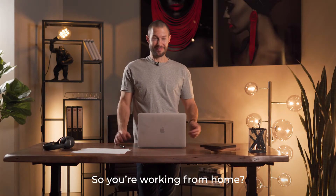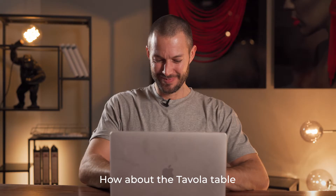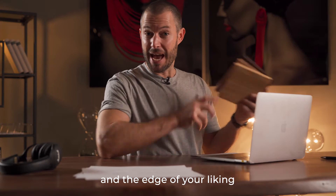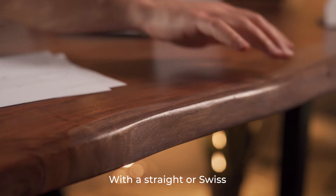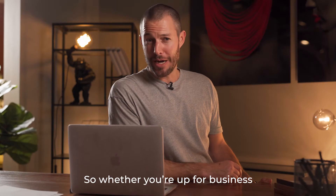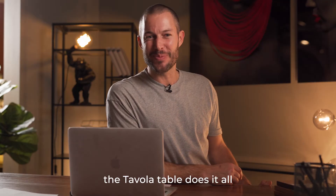So you're working from home? How about the Tavola table? Now you can choose from various table tops and the edge of your liking, whether straight or Swiss or this gorgeous natural wooden edge. So whether you're up for business or down for dinner, the Tavola table does it all.